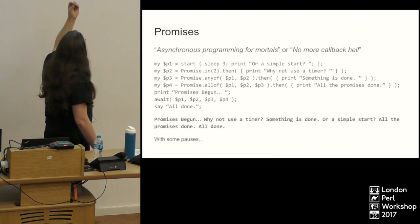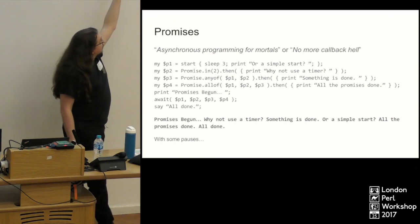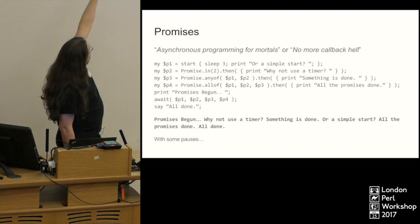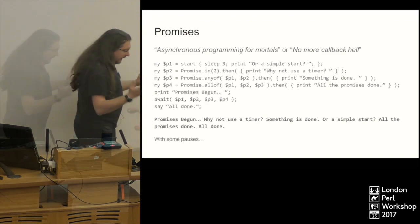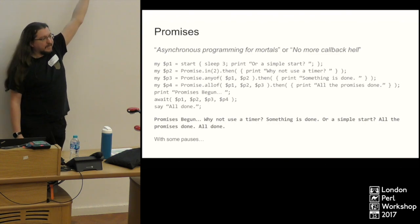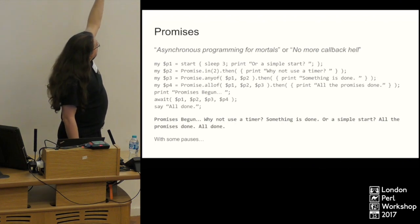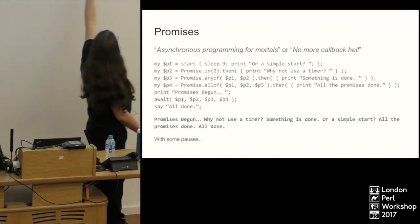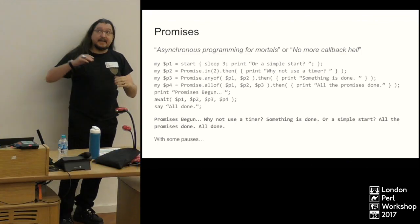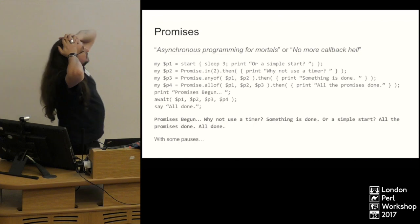The second promise uses the `in` constructor, which creates a promise that after two seconds will be kept. The `then` constructor fires off when a promise completes. The `any of` constructor is like the `any` junction — as soon as any of the promises it's been given complete, it completes itself and fires the `then` block. Finally `all of` waits for all three to finish. The `await` function won't do anything until all the promises are completed. Asynchronous programming without having to think — it's brilliant.